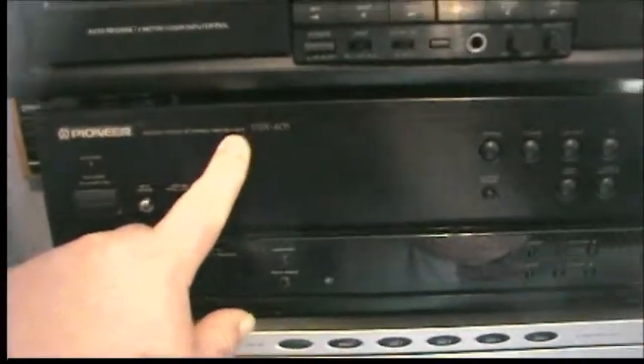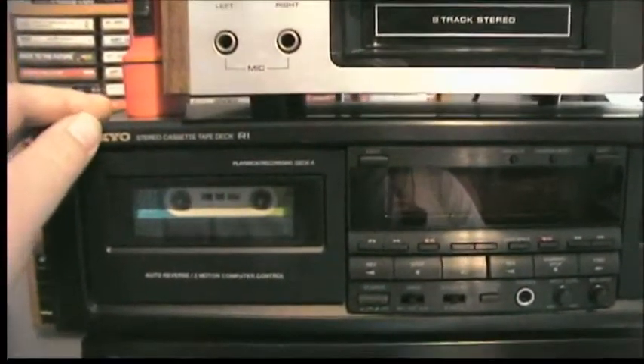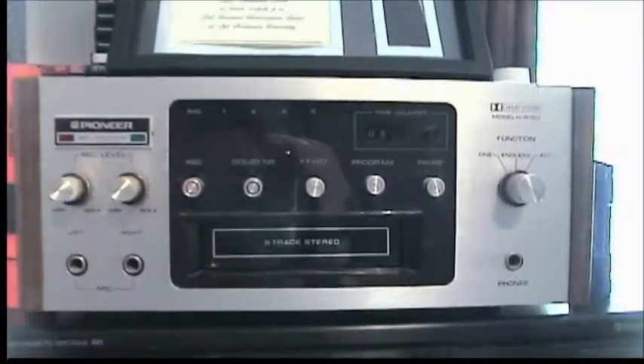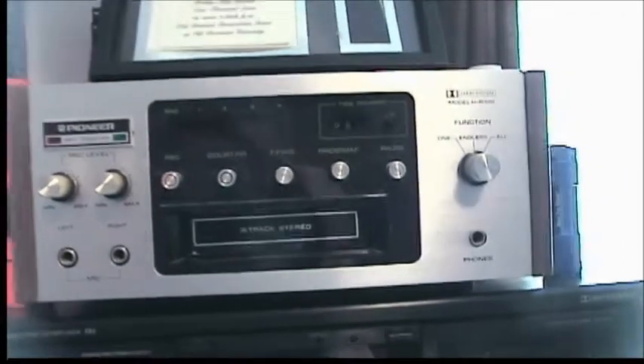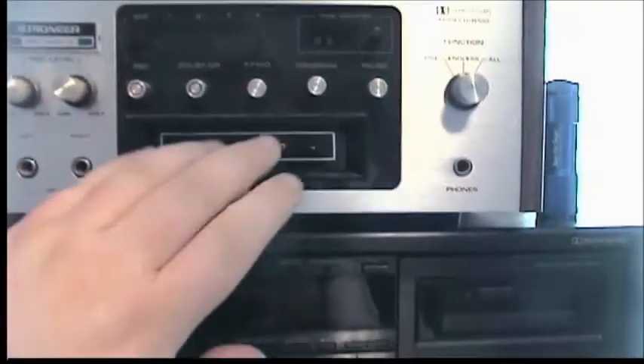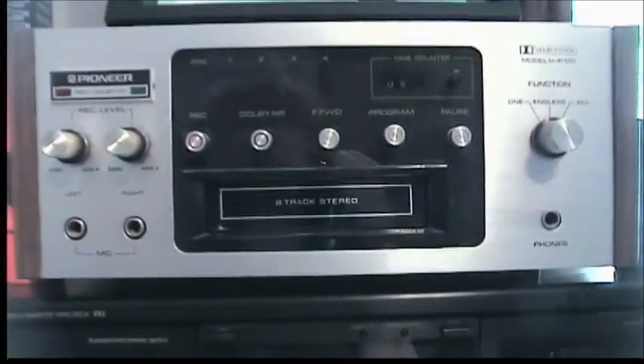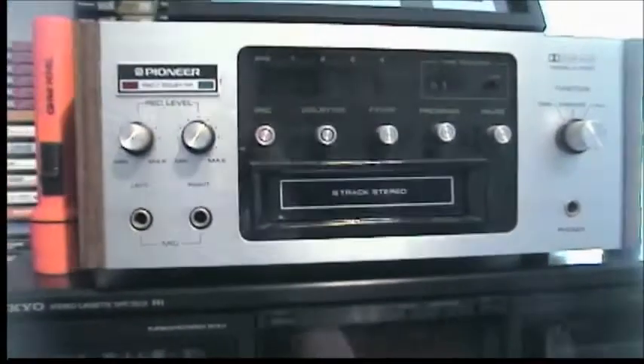Pioneer VSX405 receiver. The new Onkyo tape deck, the A1 that I picked up at the CHKD a couple weeks ago — still working just fine. And then of course my Pioneer, model HR100, still working as good as ever, though I do need to take it apart and clean the track program switch because that does stick on occasion.